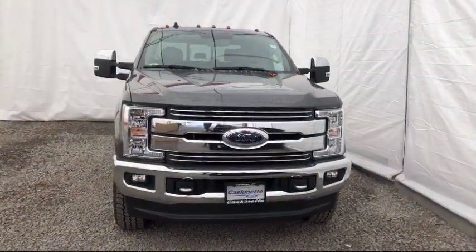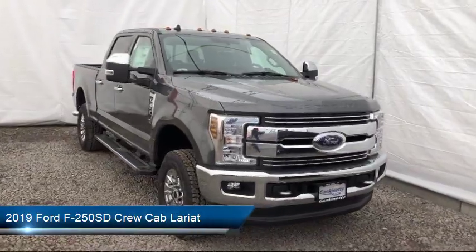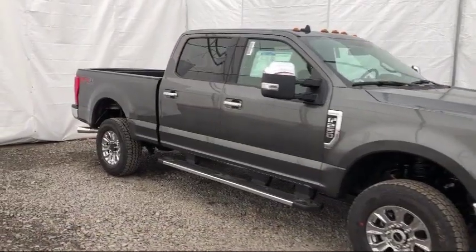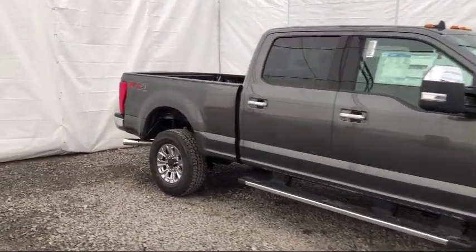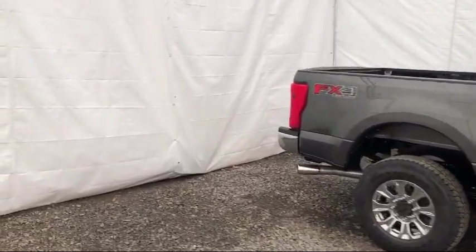It comes equipped with rear view camera, remote start system, parking sensors, tire pressure monitoring system, leather wrapped steering wheel, Sirius XM satellite radio, alloy wheels, keyless entry, air conditioning, and power driver seat.